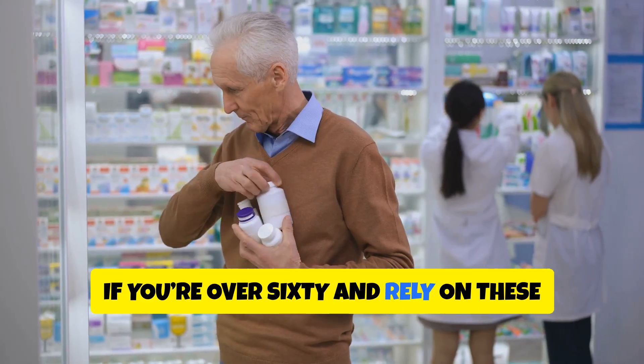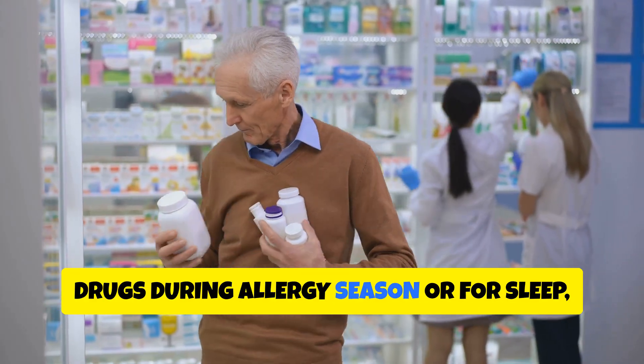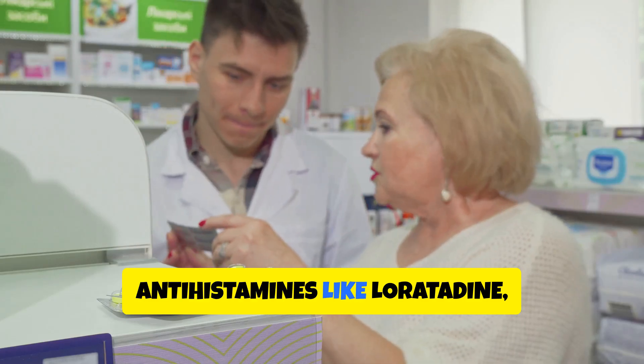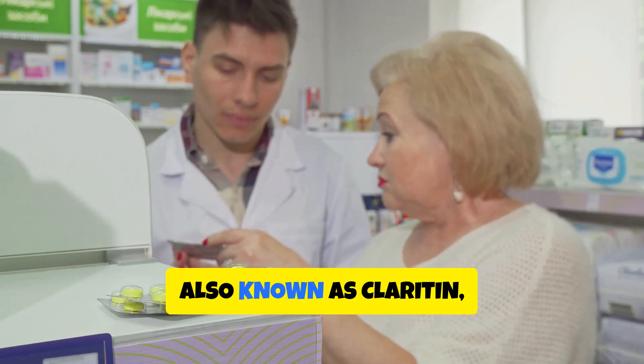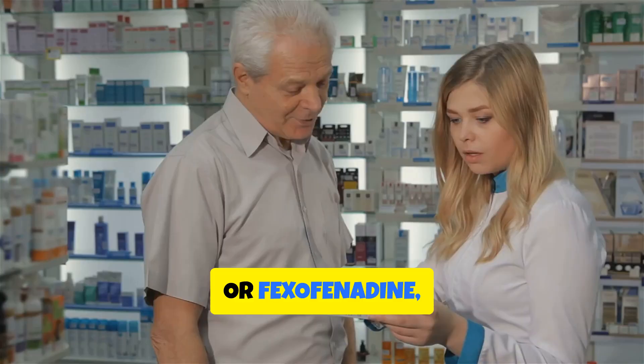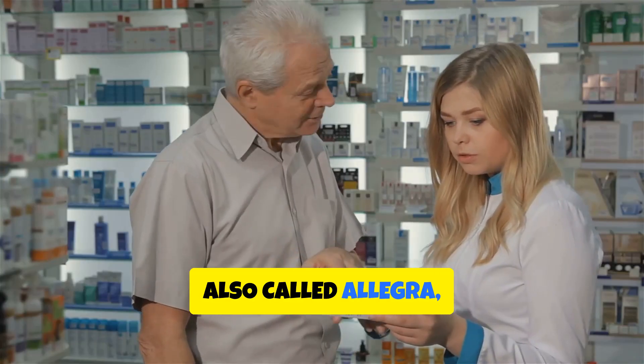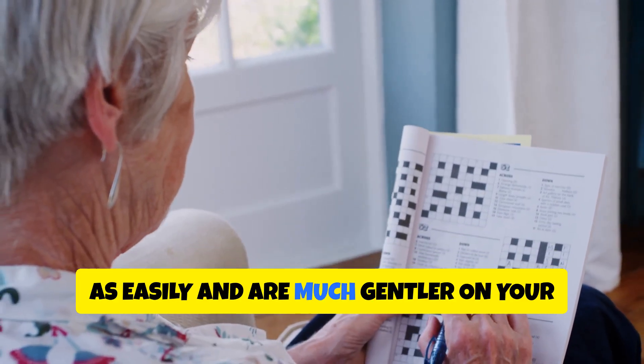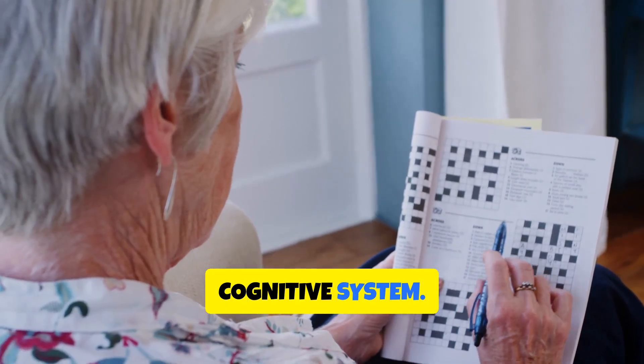If you're over 60 and rely on these drugs during allergy season or for sleep, consider switching to second-generation antihistamines like loratadine (Claritin) or fexofenadine (Allegra), which don't cross the blood-brain barrier as easily and are much gentler on your cognitive system.